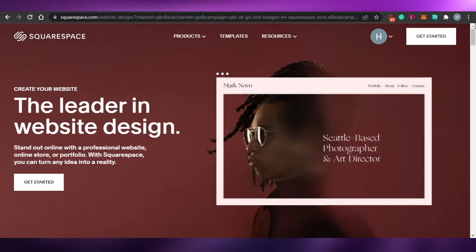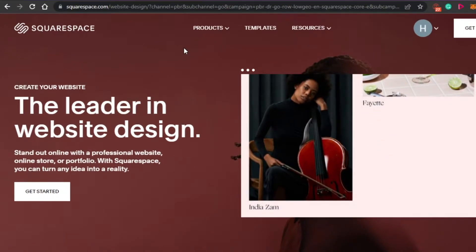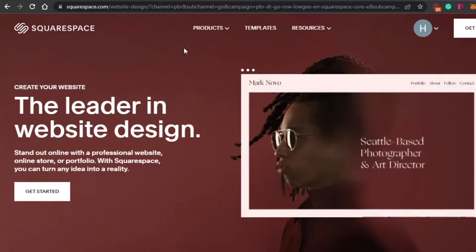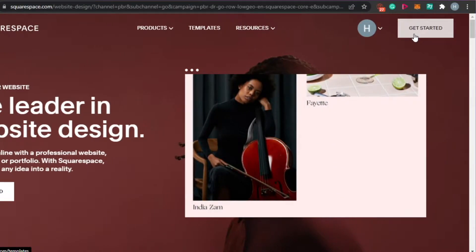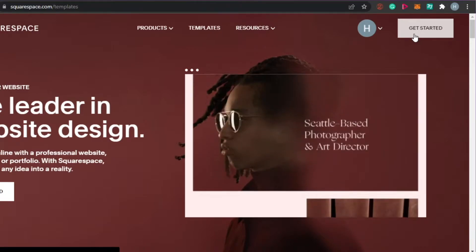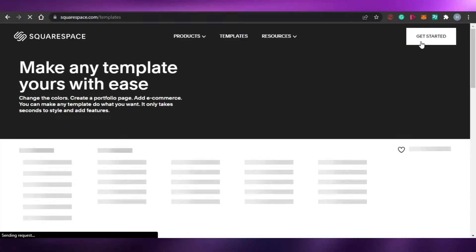So what you have to do is you will simply sign up for Squarespace. The signing up process is really easy. All you have to do is just sign up with your Google account and with your email address, and that's it — you get your own Squarespace. So let's get started with the demo and let me show you how the editor of Squarespace works and how you can create a website with it.